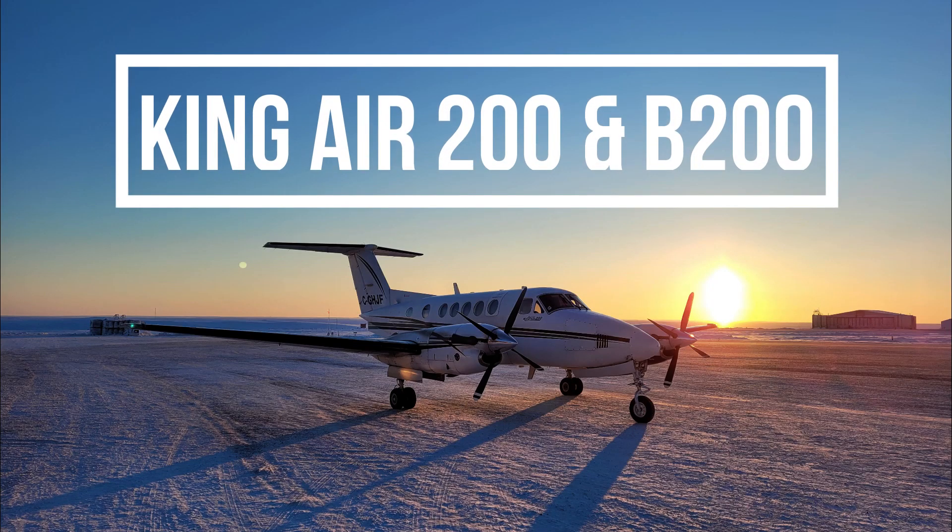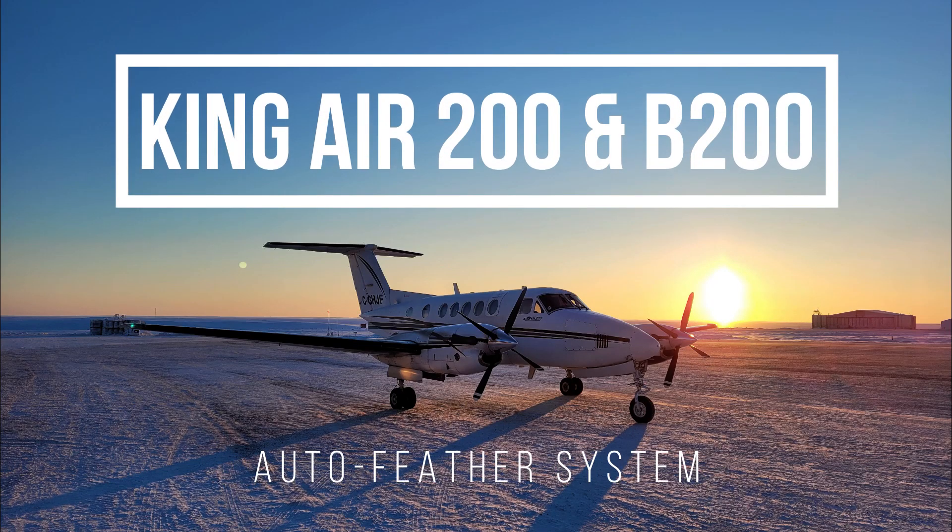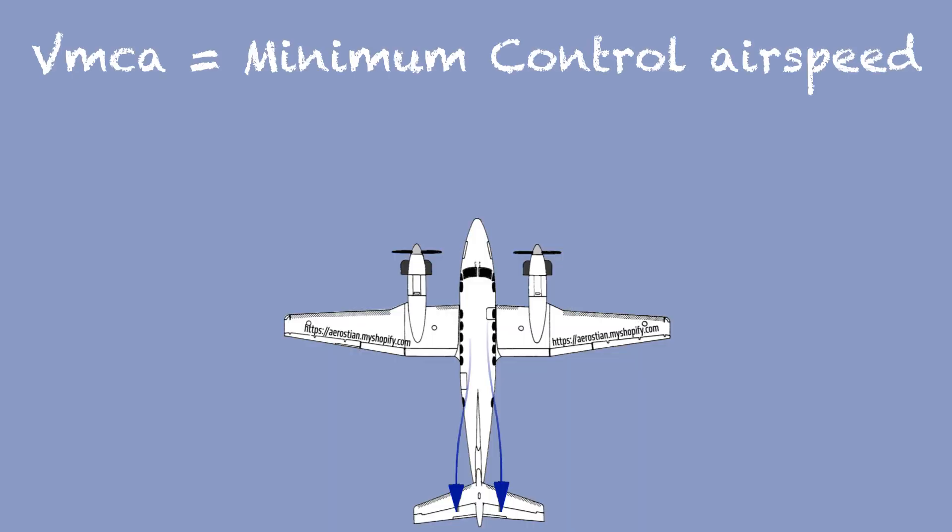Hello and welcome back to my channel. In this new series I will talk about the King Air 200 and King Air B200 systems. On today's video I will talk about the auto feather system.